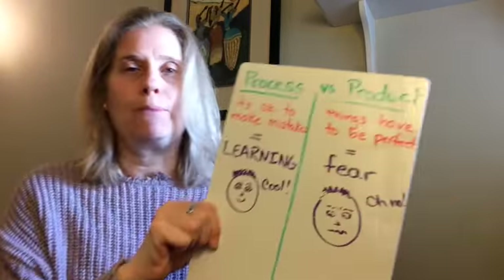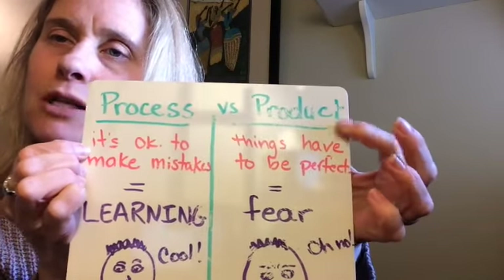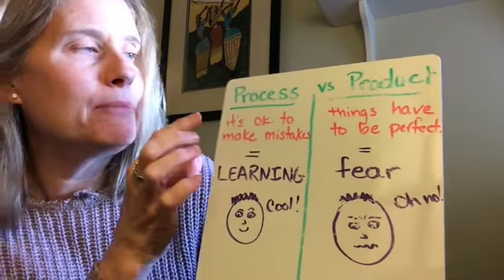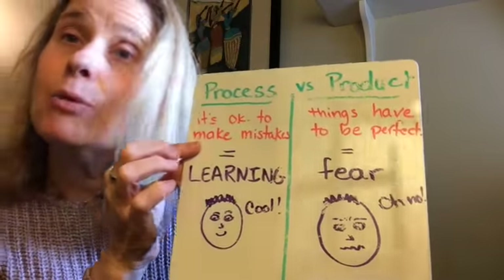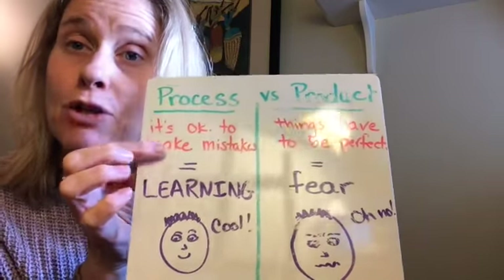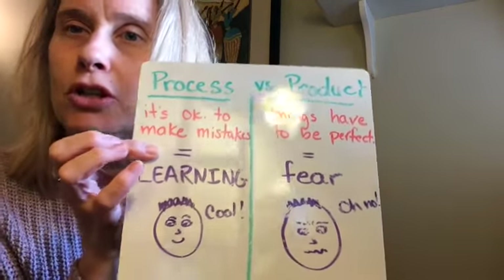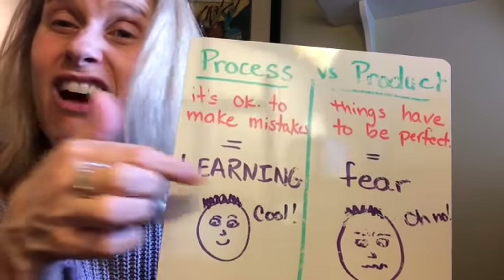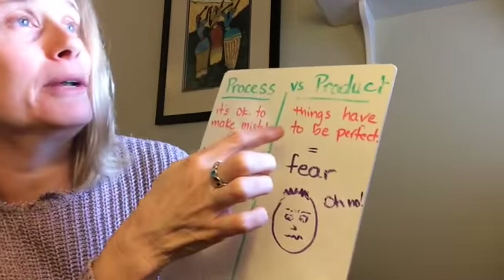The other thing I want to talk to you about is process versus product, and I think we've talked about this before. Being focused on the process means it's okay to make mistakes. When you make a mistake in a process, it just means that's something you're still going to learn and work on. It equals a lot of learning, and that's cool.